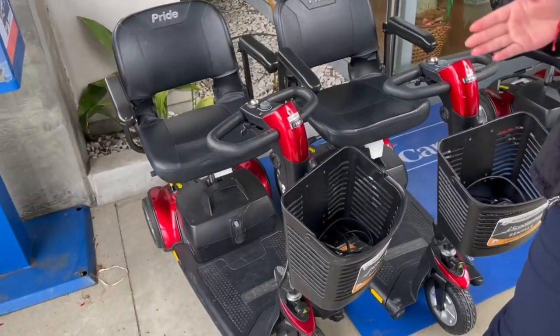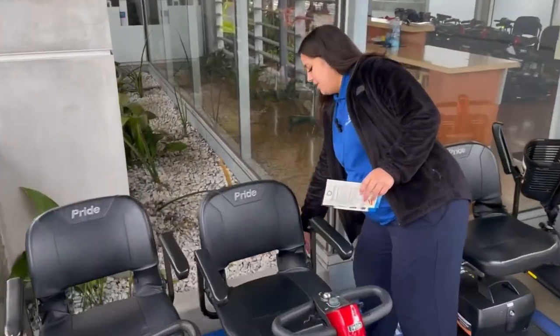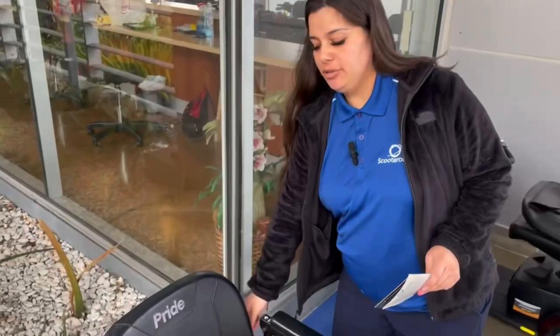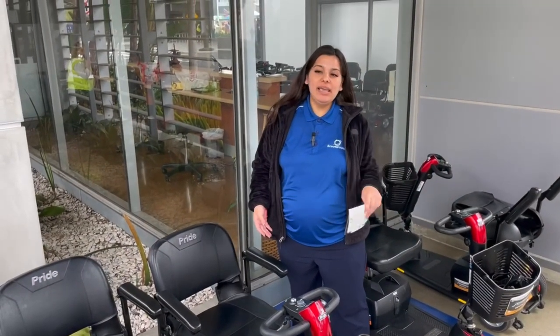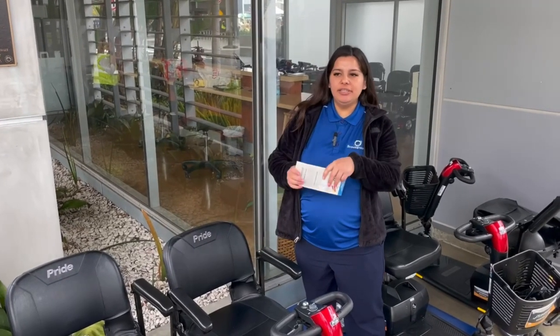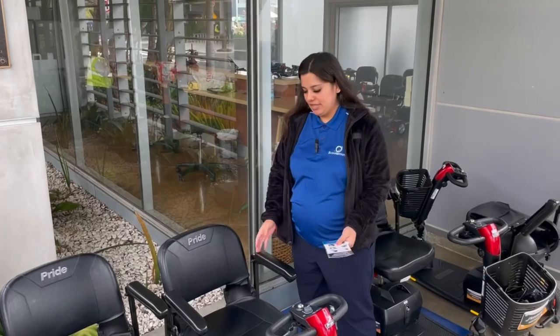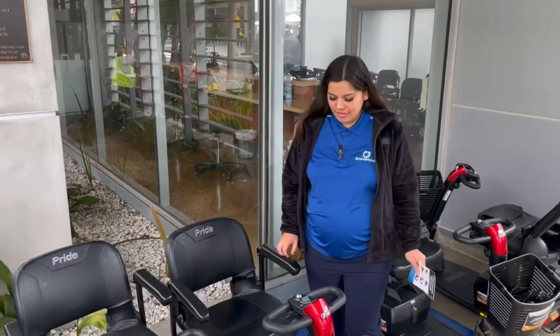These are standard to slide in through the door. The armrests in the back right here have a knob, so you're able to adjust them to whatever width you'd like or take them off completely. I've been told they glide more easily through the door if they are off, because they do stick out a little bit. But they're standard to fit in the door.